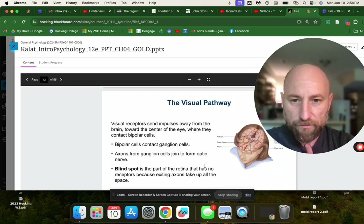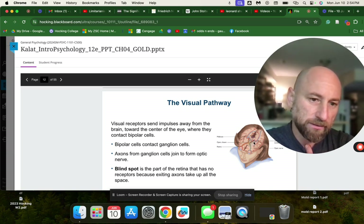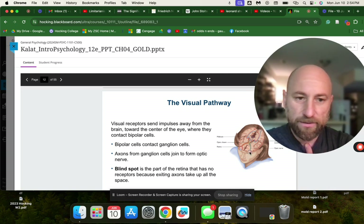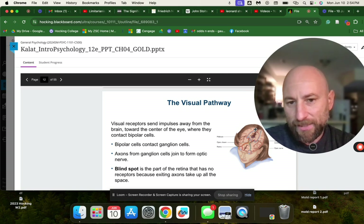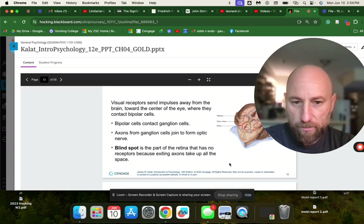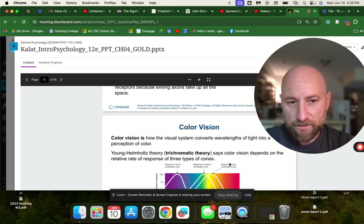The visual pathway: information from each eye is sent through the optic nerve to the opposite occipital lobe for processing. Bipolar cells contact ganglion cells, and axons from ganglion cells join to form the optic nerve. The blind spot is the part of the retina that has no receptors because exiting axons take up all the space. Color vision is how the visual system converts wavelengths of light into the perception of color.